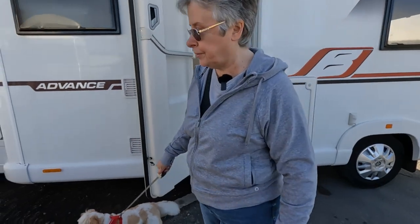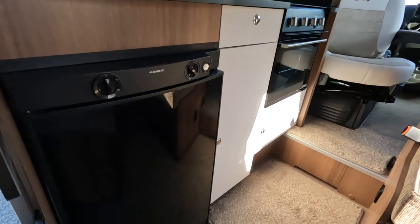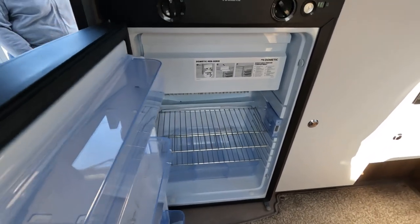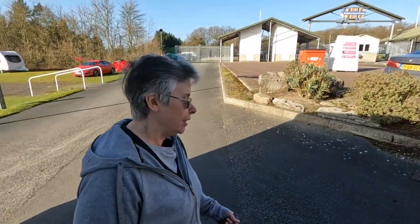I haven't looked at the fridge. Let's have a look at the fridge — I don't think it's a particularly big fridge. Yeah, the fridge is over here. It's a manual energy selection fridge. But yeah, that's okay. As long as you remember to switch it onto gas when you stop. Who could forget to do that?